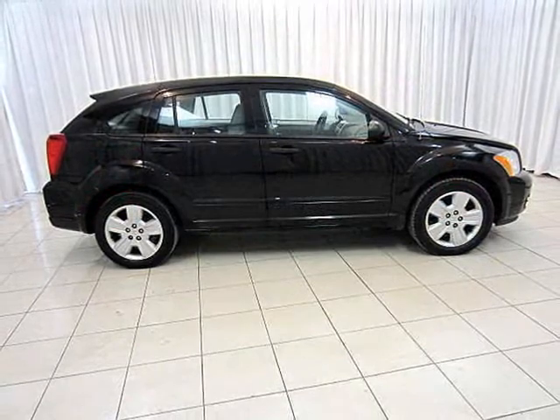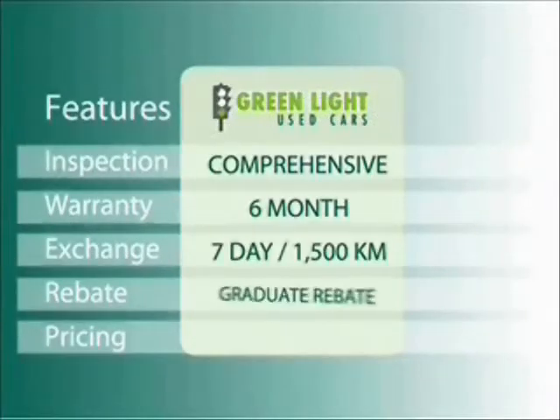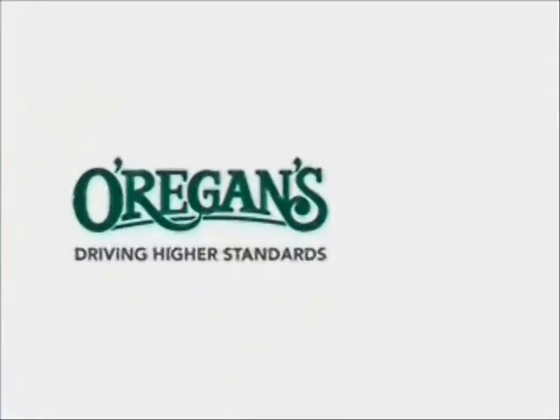Test drive your Dodge Caliber today. At O'Riggins, we use Internet value pricing and our Greenlight used car warranty to ensure that we are driving higher standards.